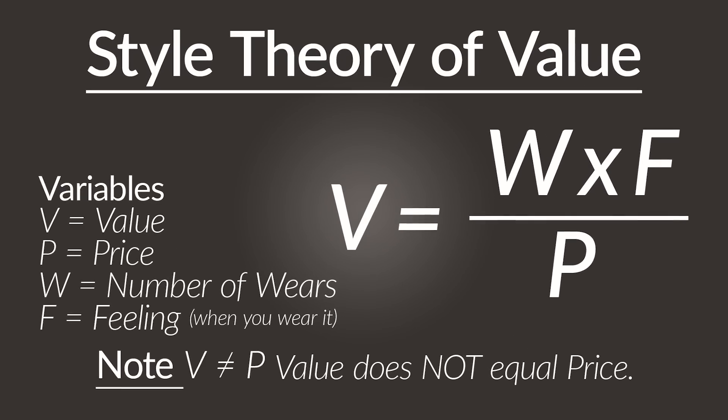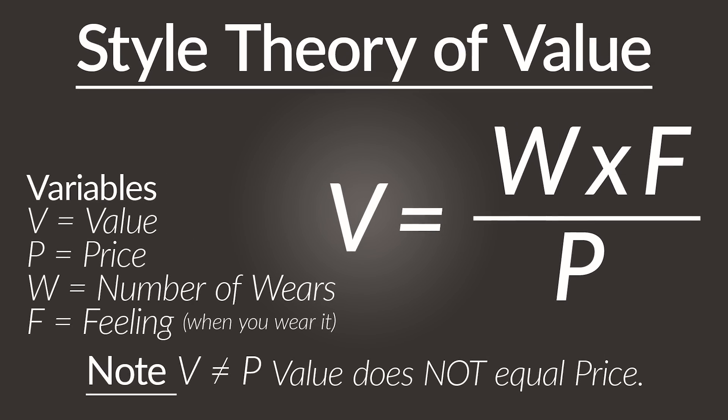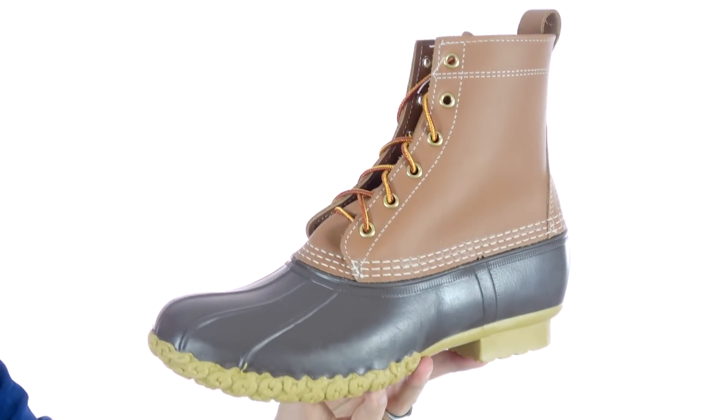Value is equal to the number of wears times the way it makes you feel, divided by the price. Put simply, don't focus on the overall cost — focus on how many times you're going to be able to wear this and how it's going to make you feel when you're wearing it, then break that out to cost per wear.